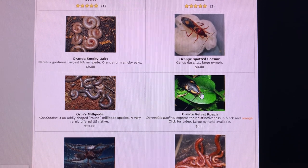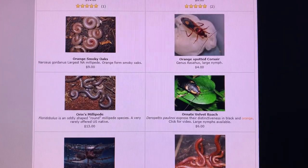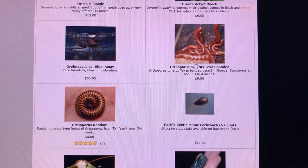Ornate velvet roaches — one of my all-time favorite roach species. The photos aren't really getting any bigger unfortunately. They were cool, very velvety in the black regions, with nice bright orange colors offsetting them. Orange corsair bugs are pretty cool too — a native US assassin bug from the southwestern United States.